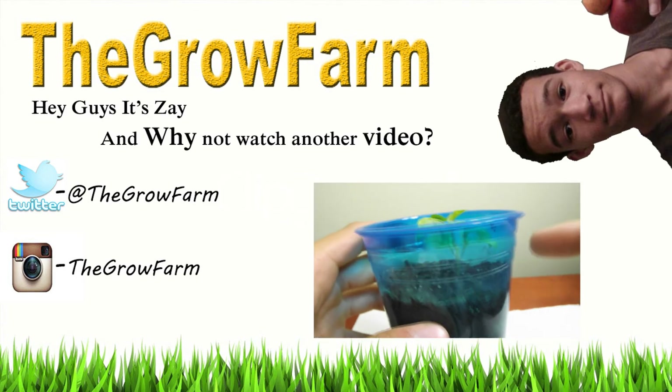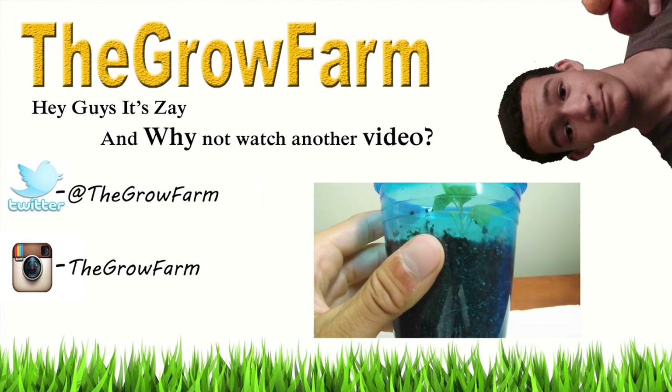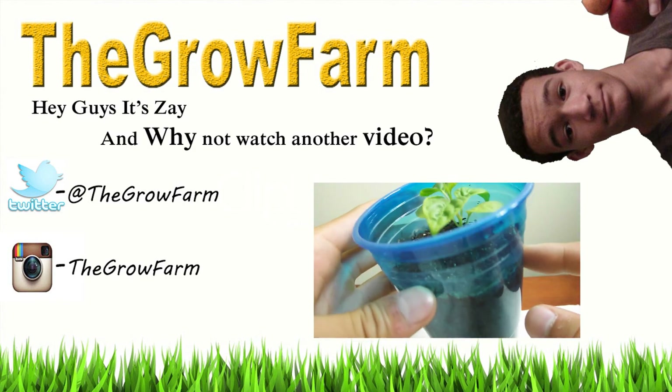Let me introduce you to my peppers — these guys are really cool. I just buried them a little bit extra with dirt so that they could have more roots come out of the stalk.